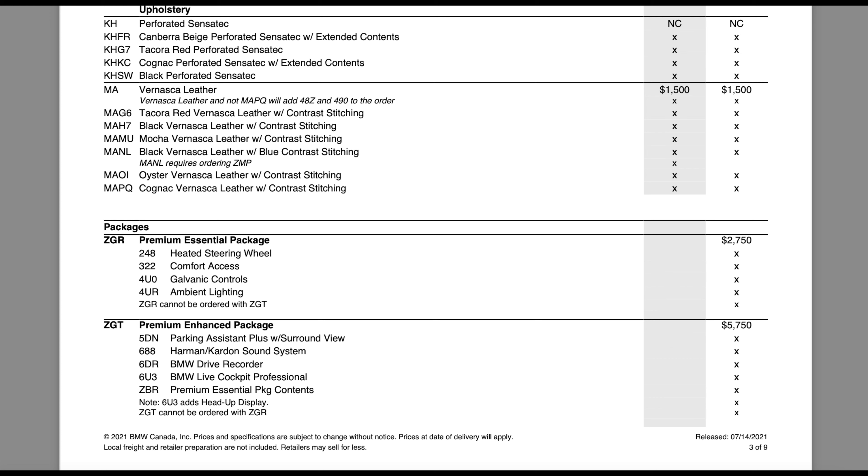Moving into upholstery, it's almost the same spec as you'd get for a normal 3 Series or 4 Series. We're getting Sensatec as the new standard for 2022. You have a couple more options than on other vehicles — beige and red are added, whereas the 2 Series only has cognac and black. Vernasca leather seems to be all the same options: Decor Red, all at $1,500 just like a normal 4 Series — black leather, mocha, black leather with blue contrast stitching, oyster, and cognac. The electric car isn't making the interior any more special.